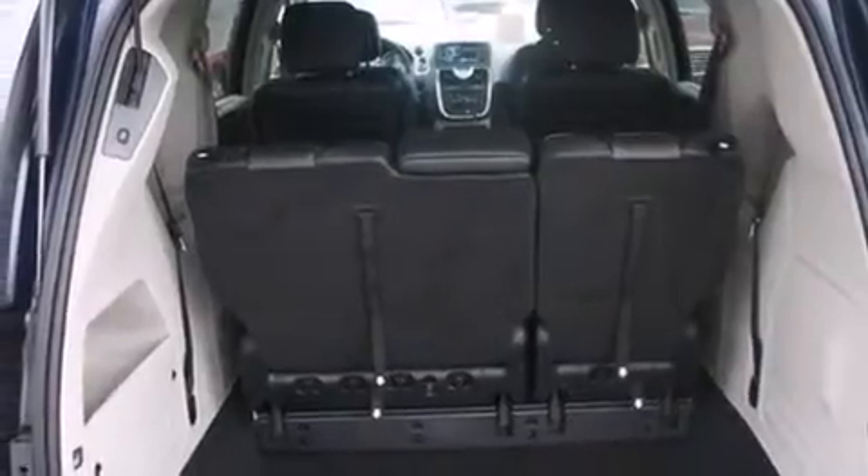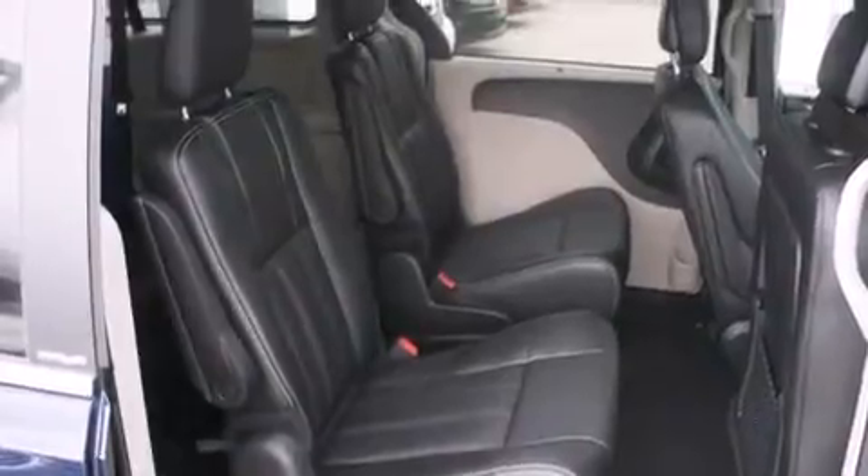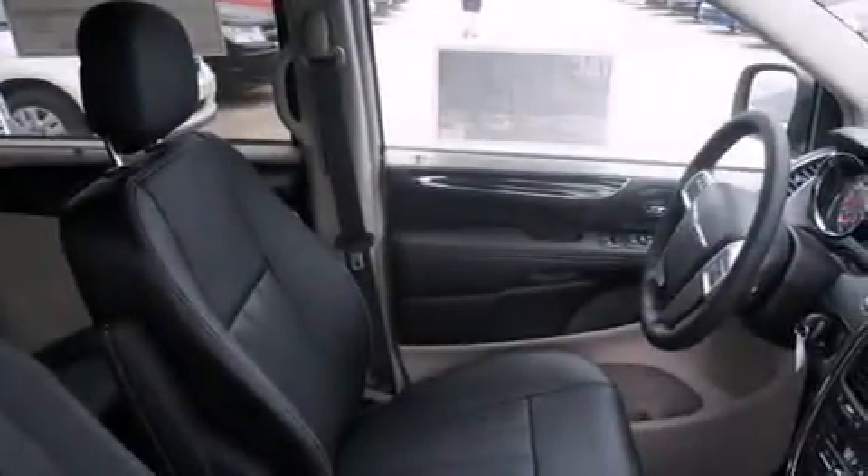The following features are also included: a low-tire pressure indicator, a power driver's seat, cruise control, rear curtain airbags, and rear seat child-proof door locks.